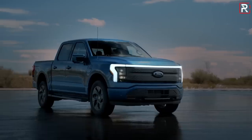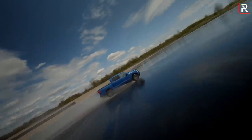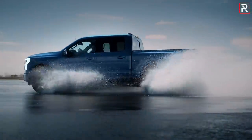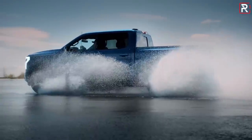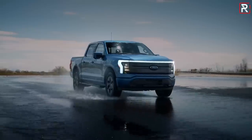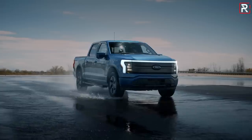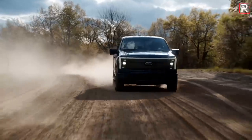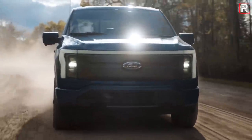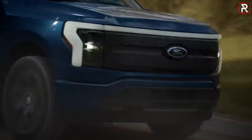Moving around the side profile, it has a very traditional truck shape — only crew cab configuration with a short bed — which means a 145-inch wheelbase and a 232-inch overall length. The base XLT comes with 18-inch wheels, going up to 22-inch wheels on the Platinum. Ground clearance is around 8.9 inches. Ford did lower the truck slightly and gave the wheels a more aerodynamic shape to help extend range, so you'll lose a little off-road capability with the electric version, but that's a fair compromise for what EV customers prioritize.